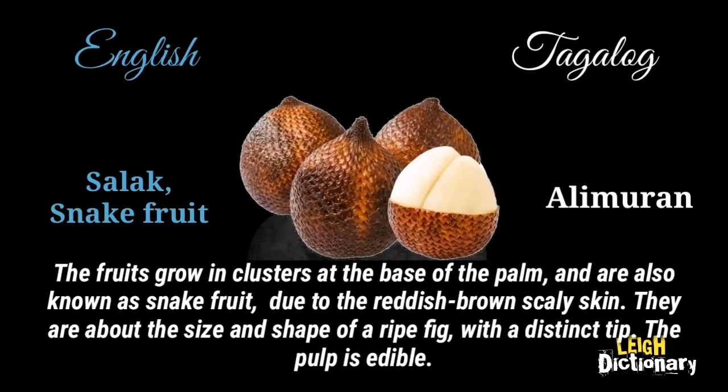The fruits grow in clusters at the base of the palm and are also known as snake fruit, due to the reddish-brown scaly skin. They are about the size and shape of a ripe fig, with a distinct tip. The pulp is edible.